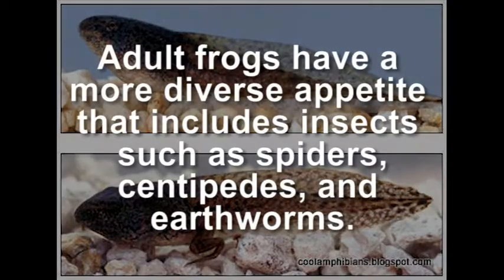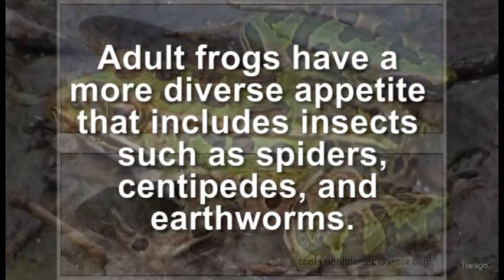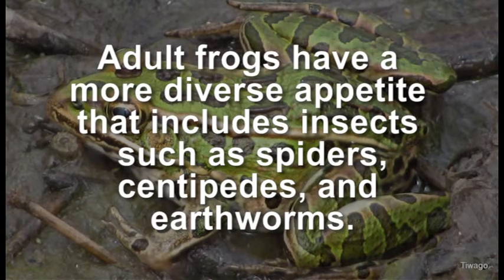Adult frogs have a more diverse appetite that includes insects such as spiders, centipedes, and earthworms.